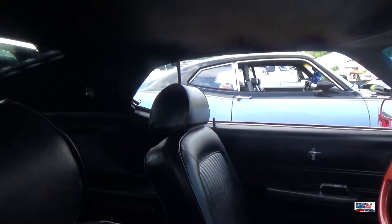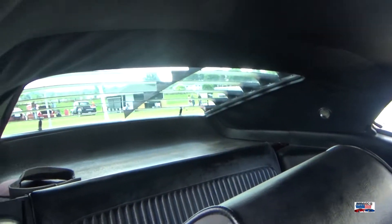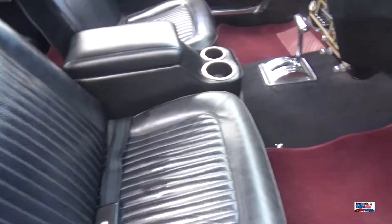The steering wheel on this car — I don't believe that would be an original, but you guys can correct me if I am wrong.